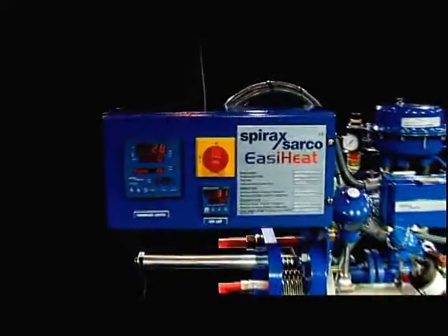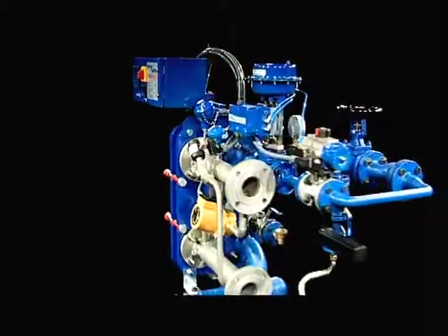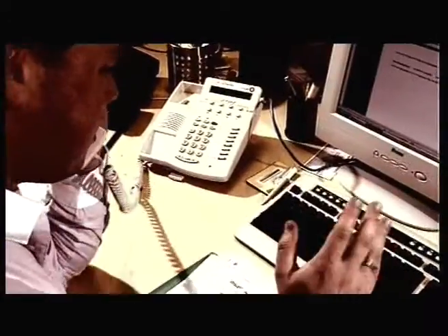Heat exchange installations which incorporate different components from many suppliers can often be difficult to design and install, incur high capital costs, and leave you overwhelmed with cost breakdowns, multiple orders and numerous vendors to manage.